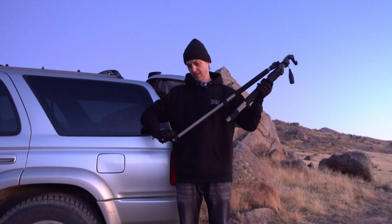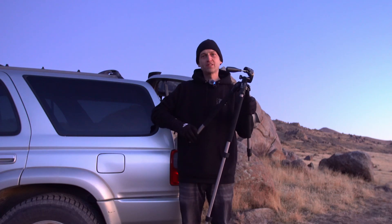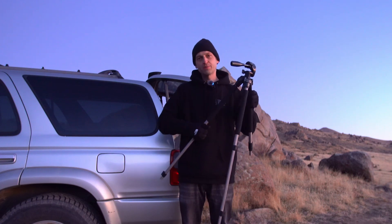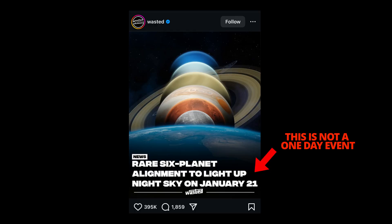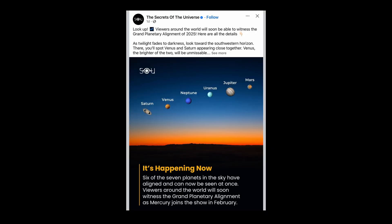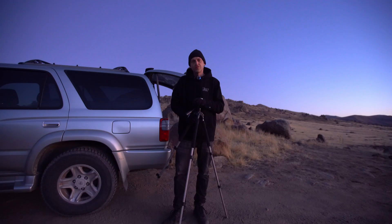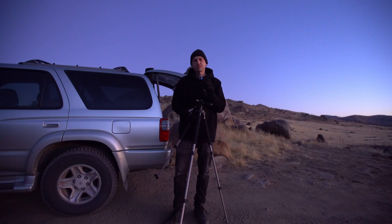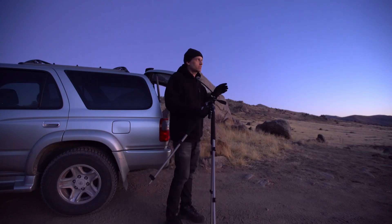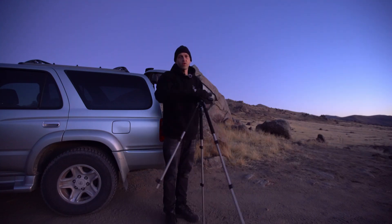Every time one of these events happens I get a bunch of people reaching out to me asking if I'm gonna photograph it. I just don't think people actually realize just how hard this is to capture on camera — it's not an easy event to photograph at all. There's always these news articles showing an image with all the planets in a perfect line in one shot, and the truth is you're never gonna get a single image with all the planets lined up like that.